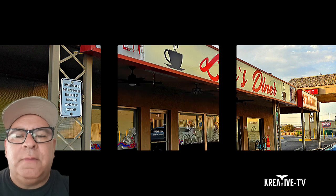Welcome to Creative TV. Today we're in Las Vegas, and if you're looking for a little gem, a hole-in-the-wall place to eat that has good breakfast or lunch, I've got you covered. Look no further than Lou's Diner.